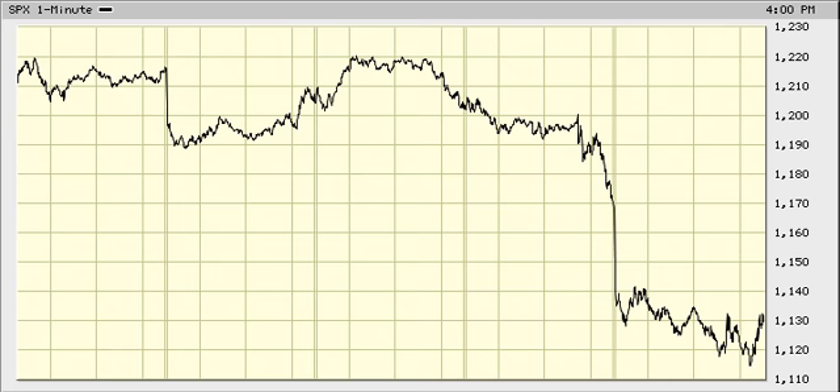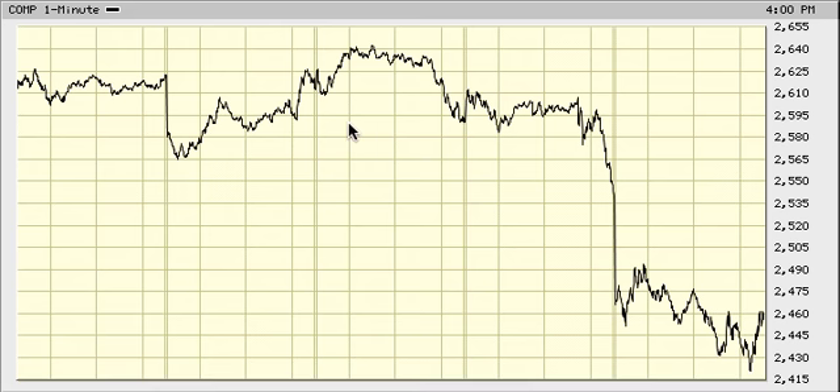For NASDAQ, in order to get a corrective Wave 4, we need to get to at least 24.90. If we're going to retrace to 24.90, that'd be 0.382 of the drop from 26.05 to 24.20. A 0.382 retracement could mean that the downward Wave 3 is over, and the worst case scenario is that we get a 5th wave down to complete the 5-wave impulse.